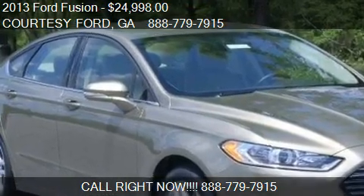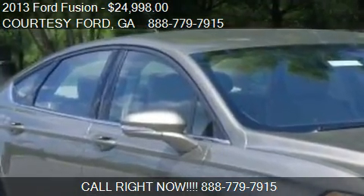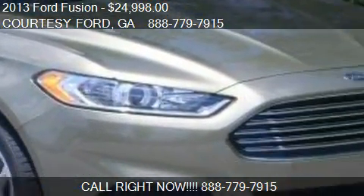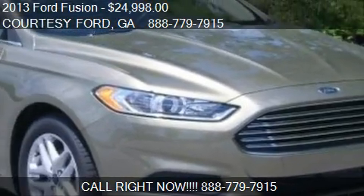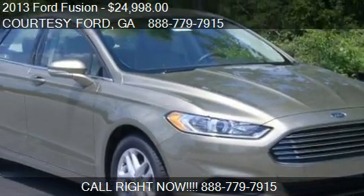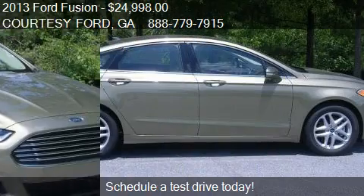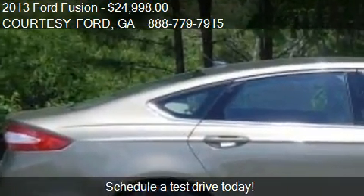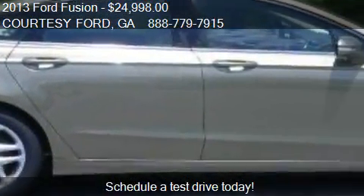This 2013 Ford Fusion is offered by Courtesy Ford at $24,998. This Fusion is ready to sell. This 2013 Ford Fusion has just over 84 miles.